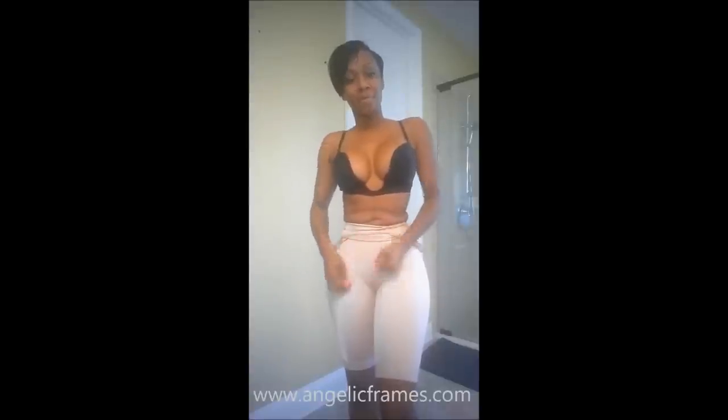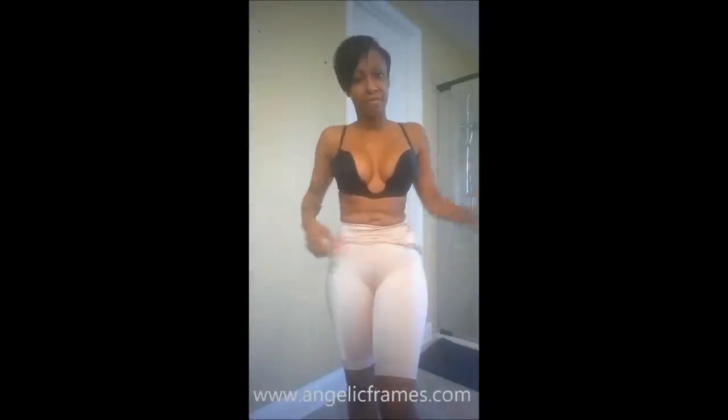I wanted to have it halfway up so you can at least see how slimming and fitted this item is, and you can also see my little belly fat — I'm in the midst of a detox.